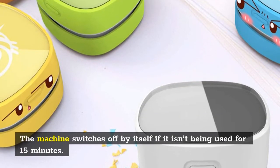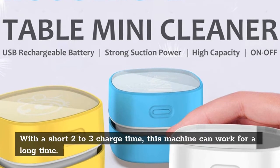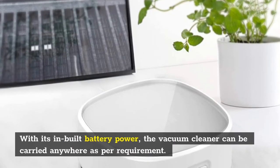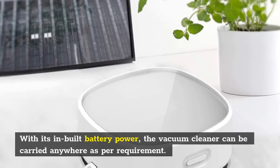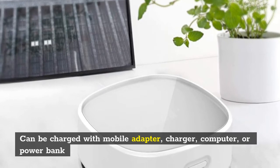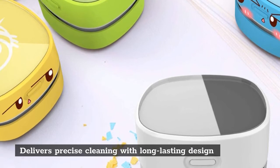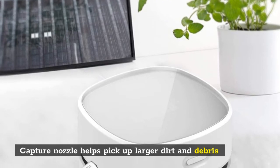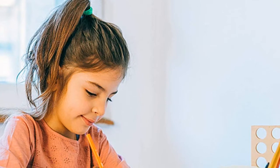The machine switches off by itself if it isn't being used for 15 minutes. With a short two to three hour charge time, this machine can work for a long time with its inbuilt battery. The vacuum cleaner can be carried anywhere as per requirement. Key features: can be charged with a mobile adapter, charger, computer, or power bank; delivers precise cleaning with a long-lasting design; capture nozzle helps pick up larger dirt and debris. If you want to buy this product, link in the description.